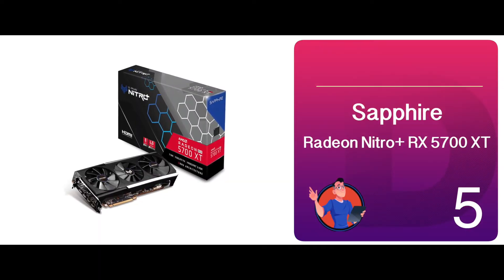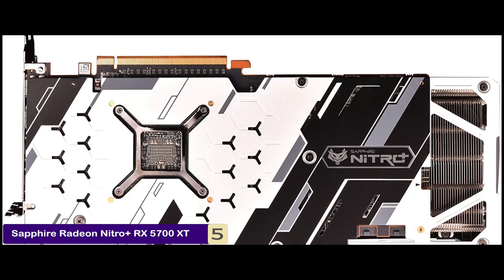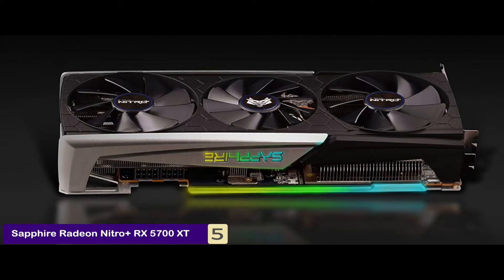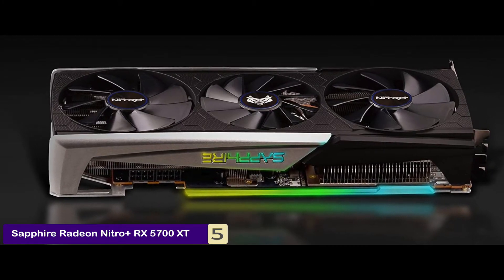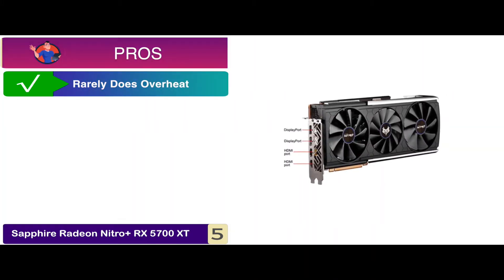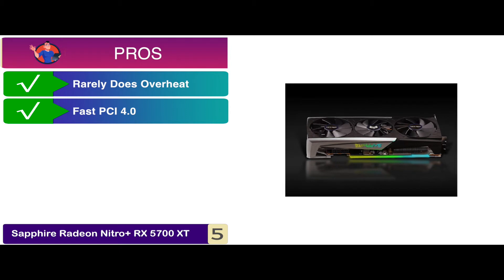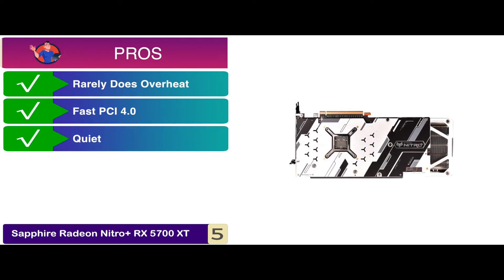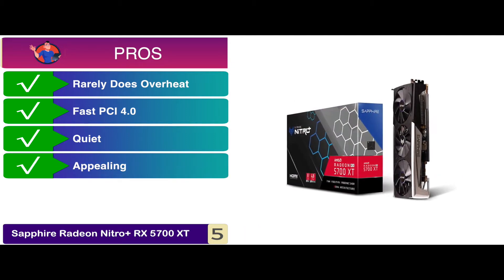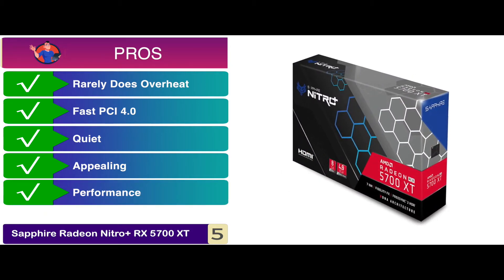First, we have the Sapphire Radeon Nitro Plus RX 5700 XT. This GPU comes with a great number of pros that tend to make it stand out beyond the rest. With performance measures rivaling those of high-end graphics cards, this GPU also offers a very high clock speed and excellent cooling capabilities. Its pros are: it manages to keep cool and rarely overheats. It supports the ultra-fast PCI 4.0 interface for better performance. It has a really quiet, practically silent execution, and an exceptionally beautiful exterior. Its performance tends to match high-end graphics cards, making it a neat choice for your system.